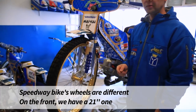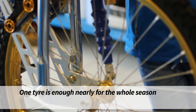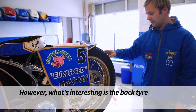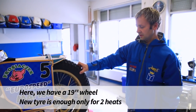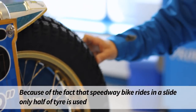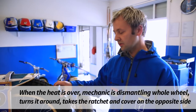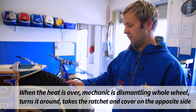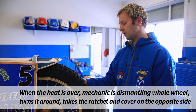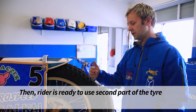W motocyklu żużlowym koła mamy o różnej wielkości. Przód to jest 21 cali – opona starcza praktycznie na cały sezon. Natomiast ciekawostką jest opona tylna: koło jest o rozmiarze 19 cali i opona nowa starcza tylko na dwa wyścigi. Przez to, że motocykl jedzie w ślizgu, zużywa się tylko jedna połówka opony. Po zakończonym biegu mechanik w parkingu demontuje całe koło, obraca je, przekłada zębatkę na drugą stronę, jak również osłonę koła, i wtedy zawodnik używa drugą część opony.